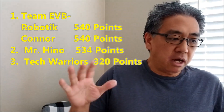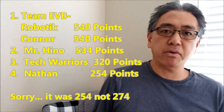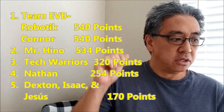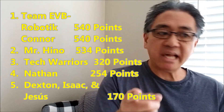I know you guys are just one mission away from stomping on me, so I'm shaking. Tech Warriors, you're in third. Nathan's been raging — you go, Nathan. Nathan's at 274 points. Beautiful job, Nathan. Nathan, you're in fourth. Now we have a three-way tie at fifth place — I got Isaac, Dexton, and Jesus, all at 170 points. Beautiful job.